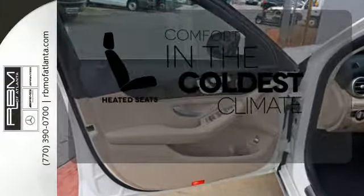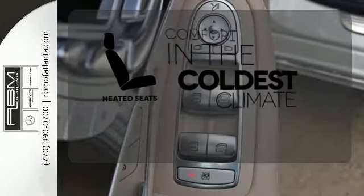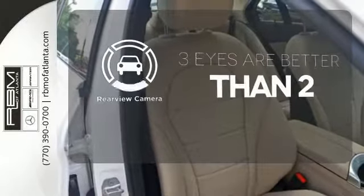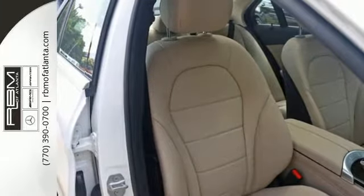The heated seats keep you comfortable no matter how cold it is. The backup camera gives you a clear picture of what is behind you. Setting the bar for luxury within your grasp.